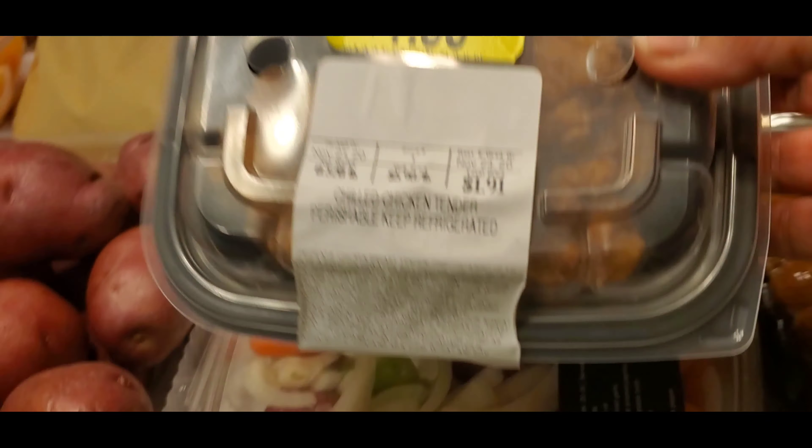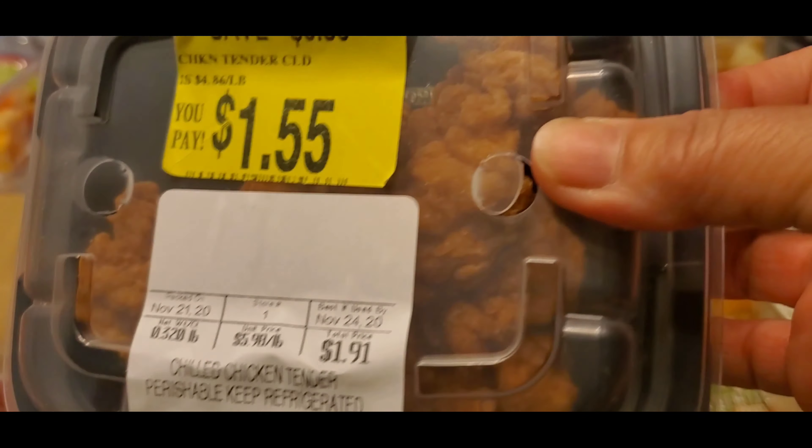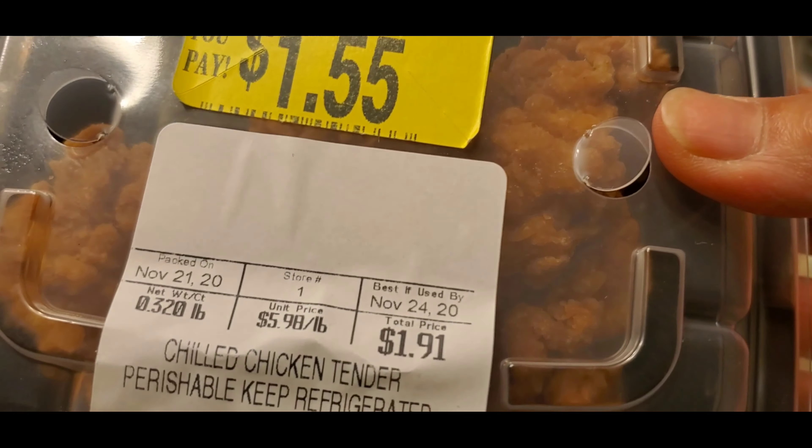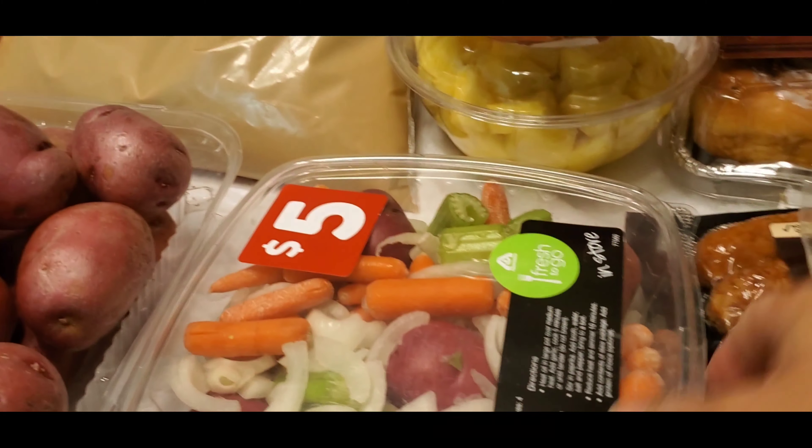And we have chilled chicken tender. This one is like fried chicken inside — chicken tender. I don't know exactly what that is.